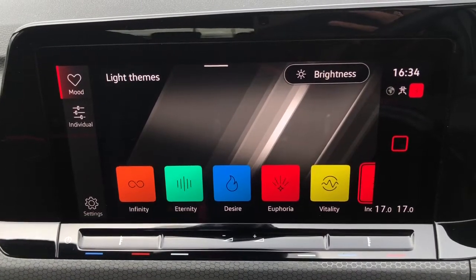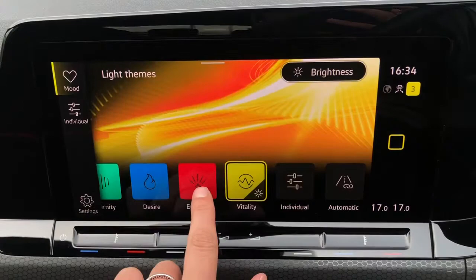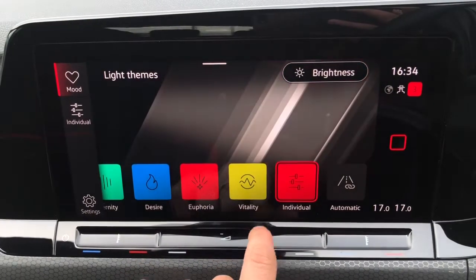We also have your ambient lighting, which offers 30 customisable colours to choose from depending on your mood — you can change these colours whenever you want.